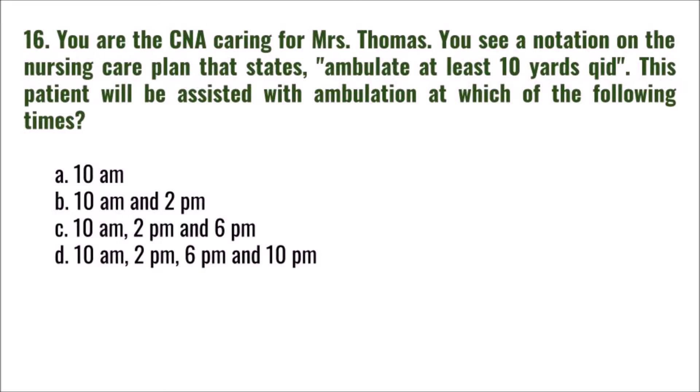Question 16: You are caring for Mrs. Thomas. There is a notation on the nursing care plan that states 'ambulate at least 10 yards QID.' This patient will be assisted with ambulation at which of the following times? A) 10 AM, B) 10 AM and 2 PM, C) 10 AM, 2 PM, and 6 PM, D) 10 AM, 2 PM, 6 PM, and 10 PM.